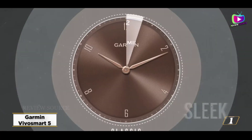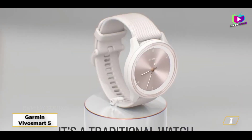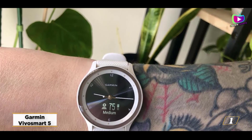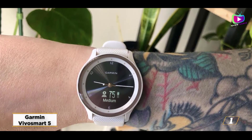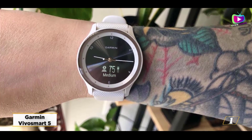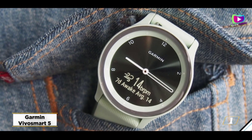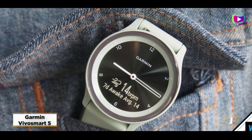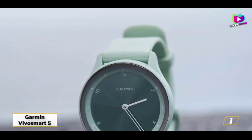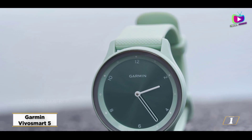Starting at number 1, the Garmin Vivo Smart 5. The Vivo Smart 5 is the right Garmin watch for you if you don't need a fully featured running watch like the Foreigner 955, but still want to gather as much information as you can about your fitness and health. Although it is very compact and light, it nonetheless offers an astonishing stream of statistics to peruse. The device's sleep monitoring features really wowed us throughout our testing, and it is so comfy that you won't even realize you're wearing it at night.